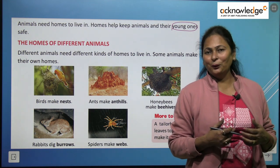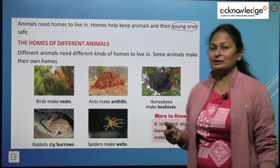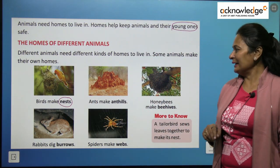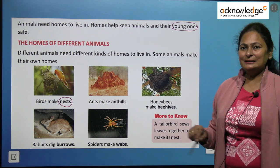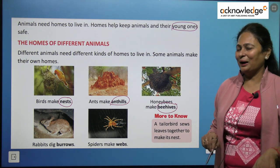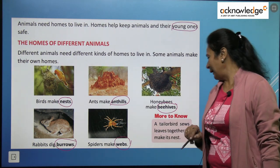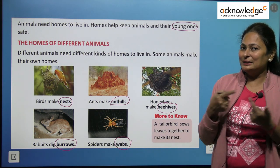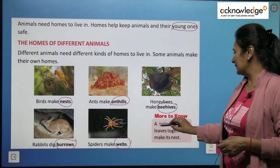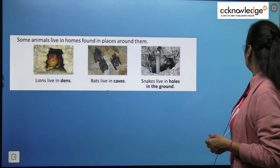Some animals make their own homes, and for some animals we arrange a shelter. First, let's discuss animals that make their own homes. Birds make their nest on trees. Ants make ant hills. Honey bees make beehives. Rabbits dig the ground and make burrows. Spiders make webs — the home of a spider is a web. A tailor bird stitches leaves together with its beak to make its nest, just like a tailor stitches cloth.